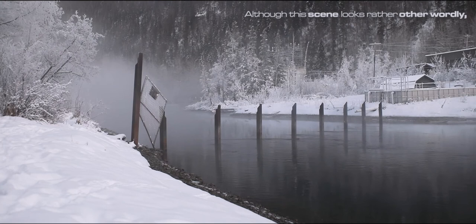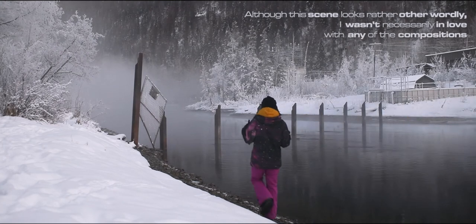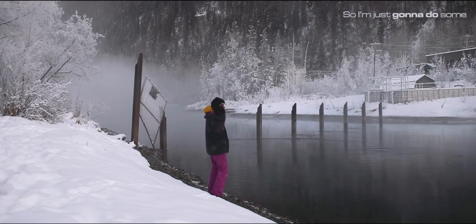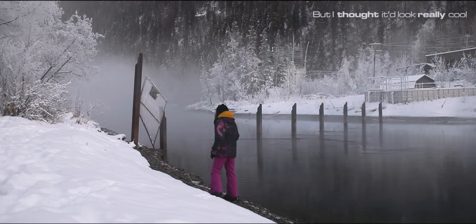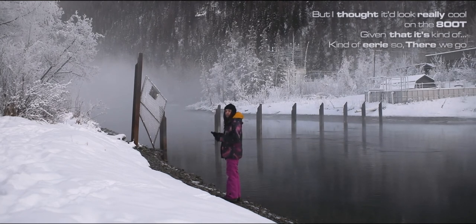Although this scene looks rather otherworldly, I wasn't necessarily in love with any of the compositions I could come up with on the Mamiya. I'm just going to do some point-and-shoot photos to say I've been here, but I thought it looked really cool on the 800T given that it's kind of eerie.